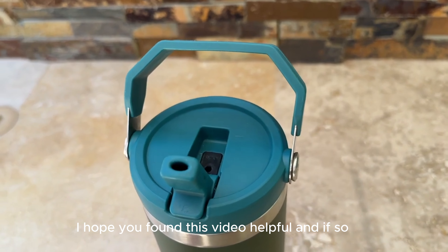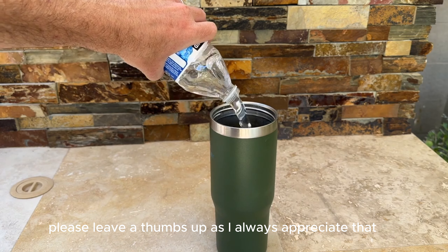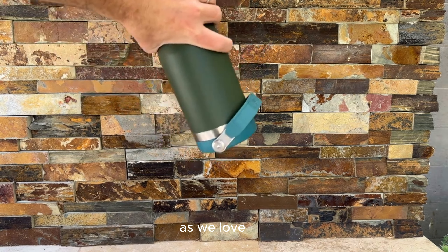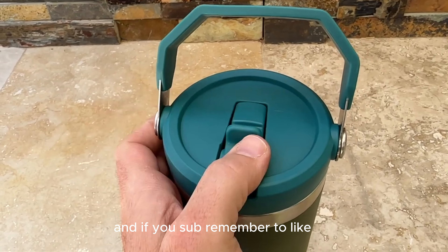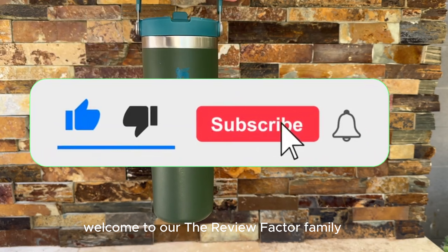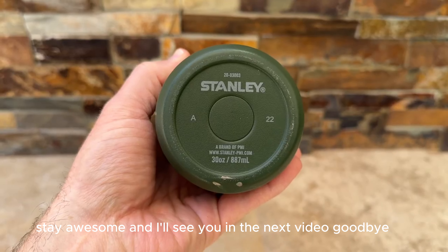I hope you found this video helpful, and if so please leave a thumbs up as I always appreciate that. Feel free to leave a comment suggesting future videos or questions you have, as we love responding to as many as we can. If you subscribe, remember to like, share, and subscribe for more tech reviews. Welcome to The Review Factor family — we've got lots more videos coming your way. Till then, stay safe, stay awesome, and I'll see you in the next video. Goodbye!